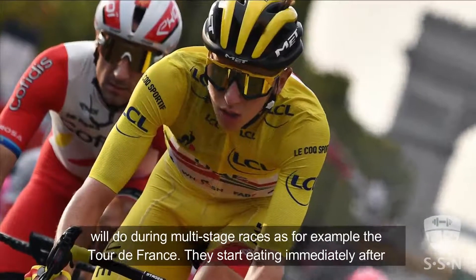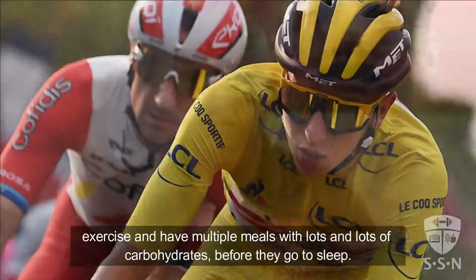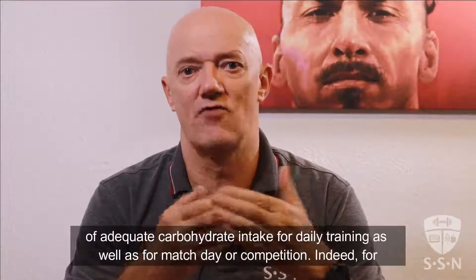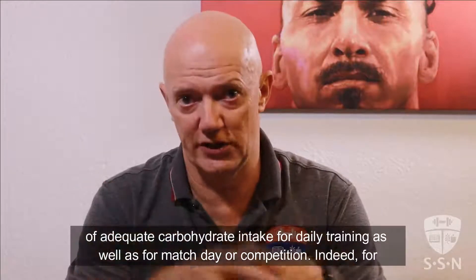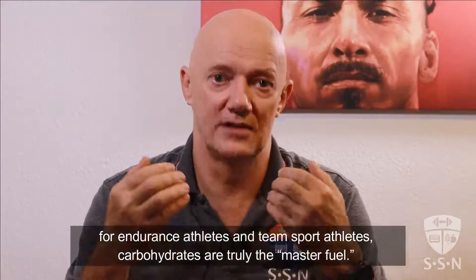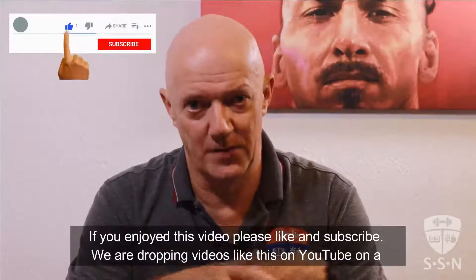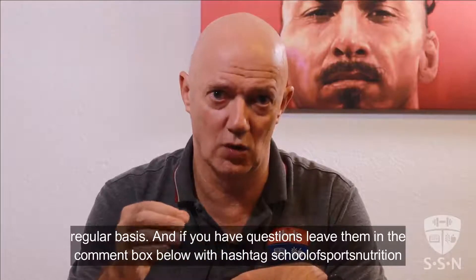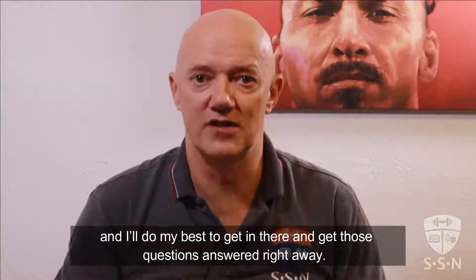I'm sure that after this video about glycogen you will agree that it's difficult to overstate the importance of adequate carbohydrate intake for daily training as well as for match day or competition. Indeed, for endurance athletes and team sport athletes, carbohydrates are truly the master fuel. If you enjoyed this video, please like and subscribe. We're dropping videos like this on YouTube on a regular basis. And if you have questions, leave them in the comment box below with hashtag school of sport nutrition and I'll do my best to get those questions answered right away.